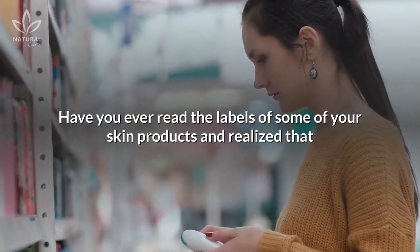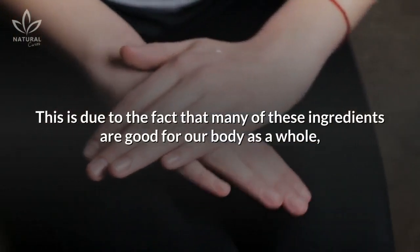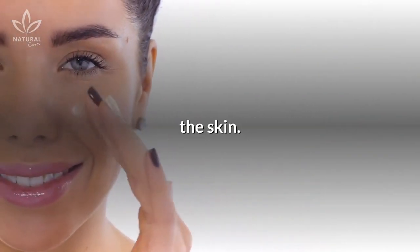Have you ever read the labels of some of your skin products and realized that they contain many ingredients that are also edible? This is due to the fact that many of these ingredients are good for our body as a whole, meaning that they also benefit the largest organ of our body, the skin.